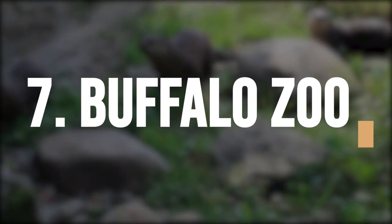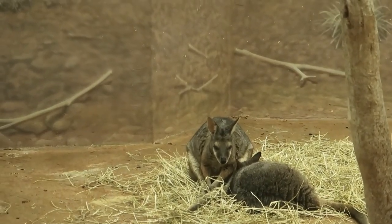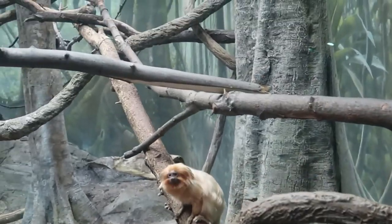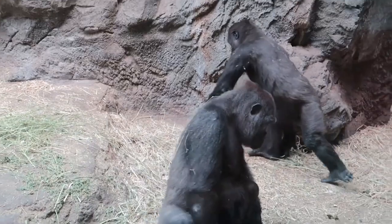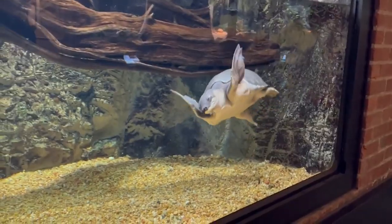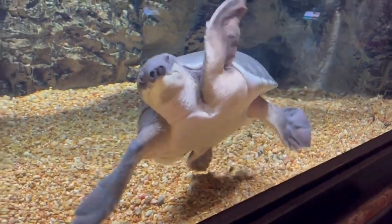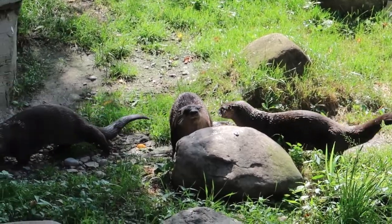Animal lovers should not miss the Buffalo Zoo, the third oldest zoo in the United States. Founded in 1875 and situated at 300 Parkside Avenue, this zoo is home to over 1,000 animals and 320 species of plants. The heritage farm within the zoo allows visitors to experience a petting zoo reminiscent of a 19th century farm. Other notable exhibits include Sea Lion Cove, Rainforest Falls, Otter Creek, and Arctic Edge.